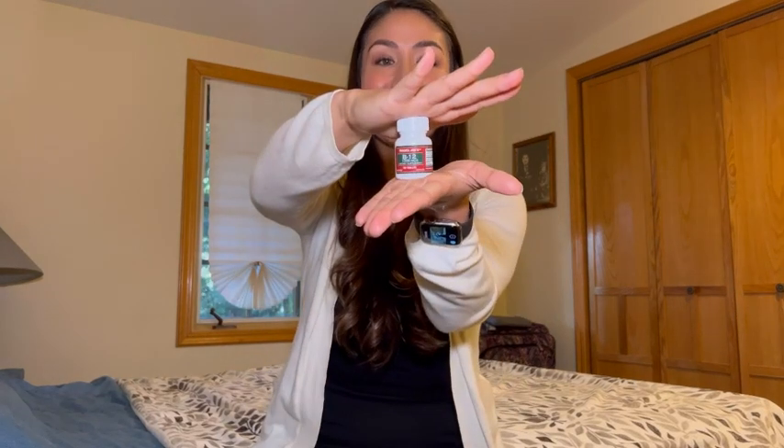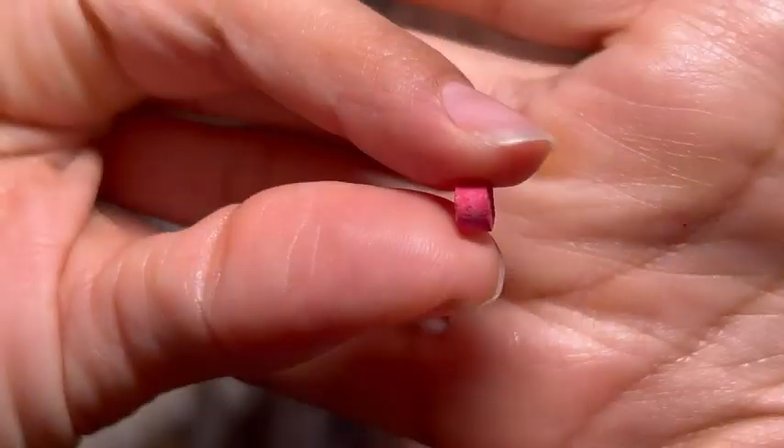I'm just going to point out the fact that the bottle is super tiny and I love it, because I can easily put it on top of my nightstand and it reminds me to take it every single day. Tiny little things.